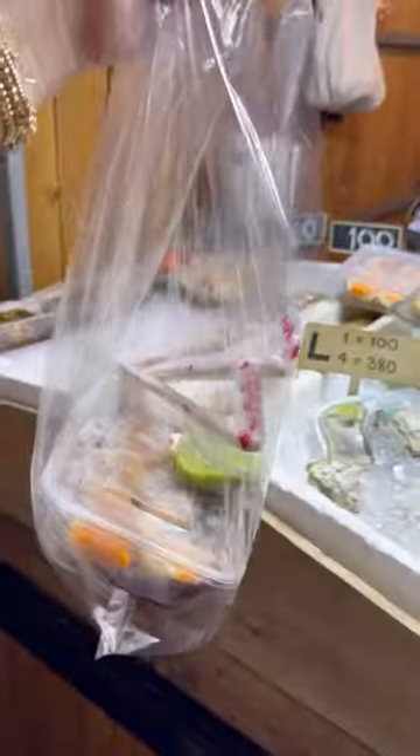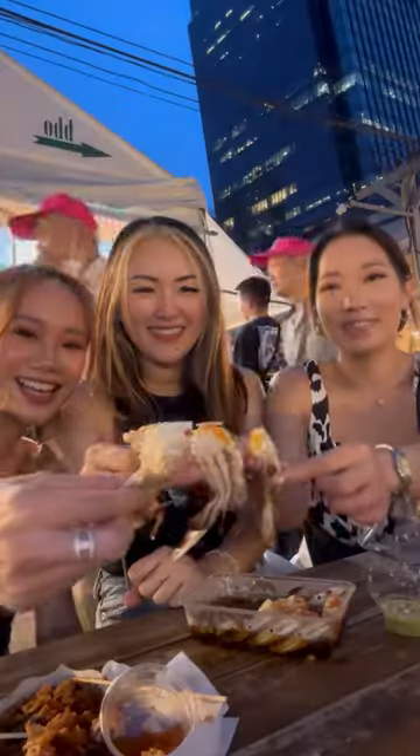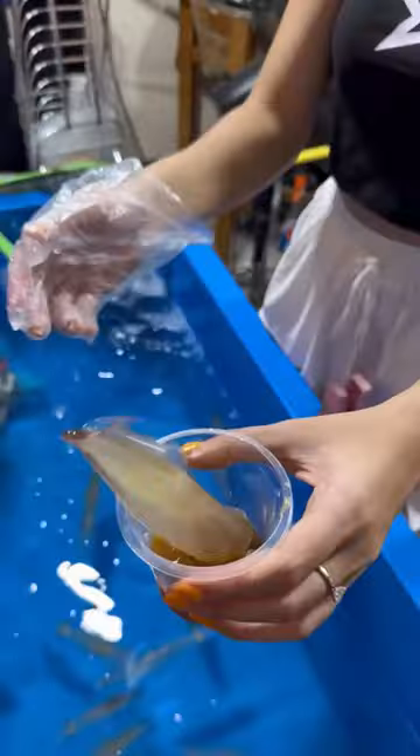Christine has never had raw crab before, so we got Thai raw crab with the seafood sauce. The flavors are completely different from Korean crab and we loved it. I've never seen this before, but I love raw squid, so I wanted to try this live squid sashimi.